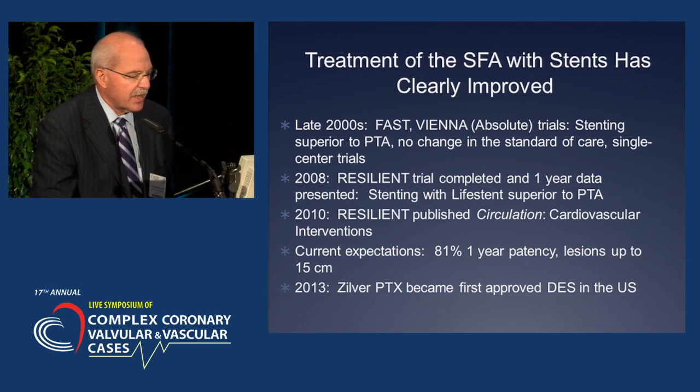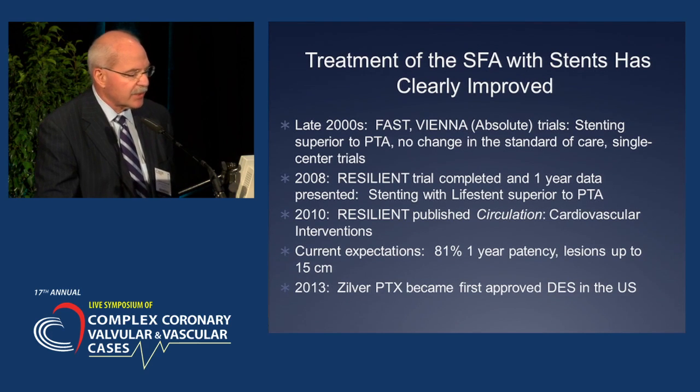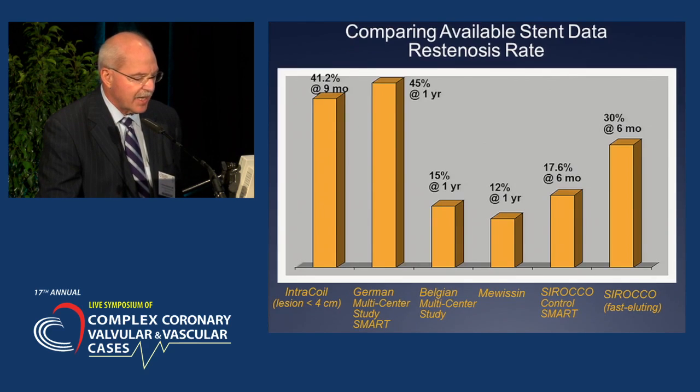There is an evolutionary phase: in the late 2000s, the FAST and Vienna trials showed stenting superior to PTA. In 2008, the Resilient trial completed with one-year data, and in 2010 we published Resilient in Circulation Interventions. Current expectations were 81% one-year patency for lesions up to 15 centimeters. Then in 2013, the Zilver PTX became the first approved drug-eluting stent in the United States.